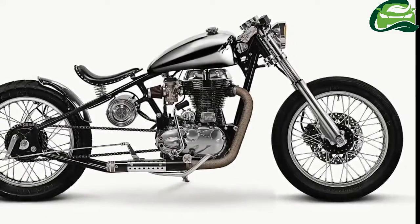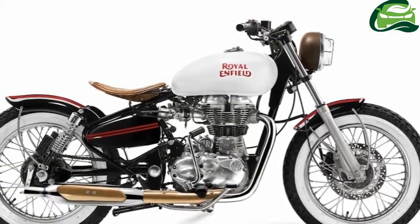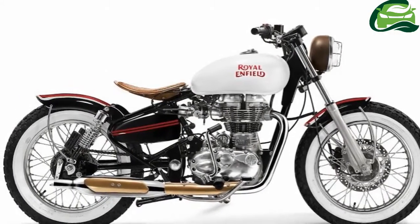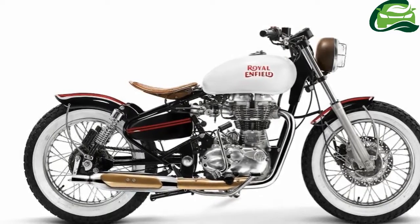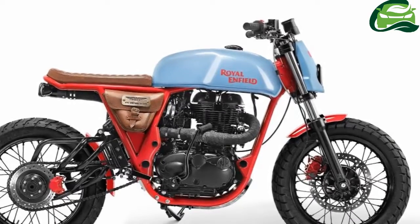Royal Enfield motorcycles, with their simple design and engineering, have helped these modifiers create individual and distinctive motorcycles based on the Royal Enfield Continental GT and Royal Enfield Classic 500. Royal Enfield has also introduced a refreshed collection of gear inspired by these uniquely crafted motorcycles.